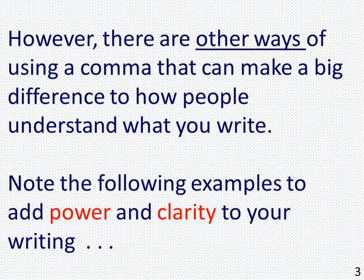However, there are other ways of using a comma that can make a big difference to how people understand what you write. Note the following examples to add power and clarity to your writing.